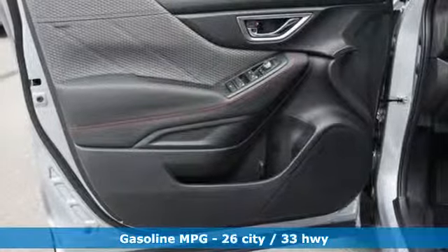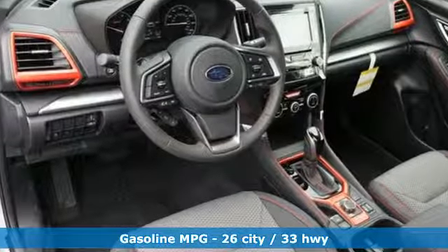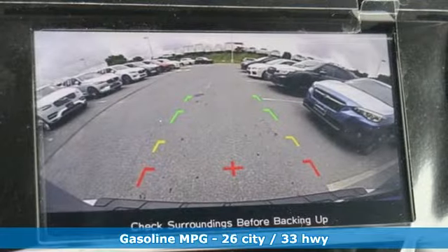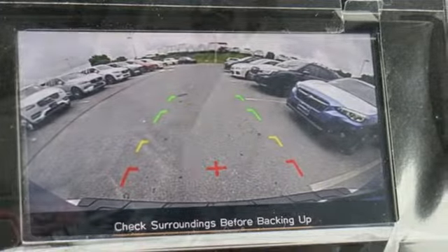It comes with all the amenities you need: streaming audio, power heated mirrors, front heated bucket seats, auto dimming rear view mirror, doors and push button start proximity key.